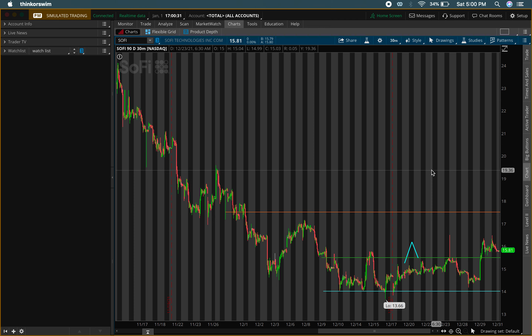This will be a quicker video. We have a couple levels — there was a buying level I was looking at at $15.50, looking for that push-up. We had that push-up and then a little retracement down, but not too much retracement. I'm looking at $17.50 as a bigger buying level.